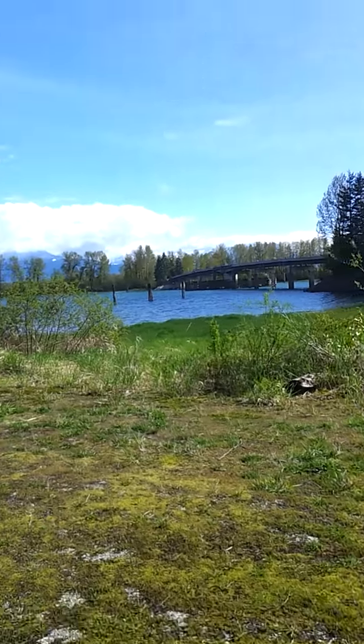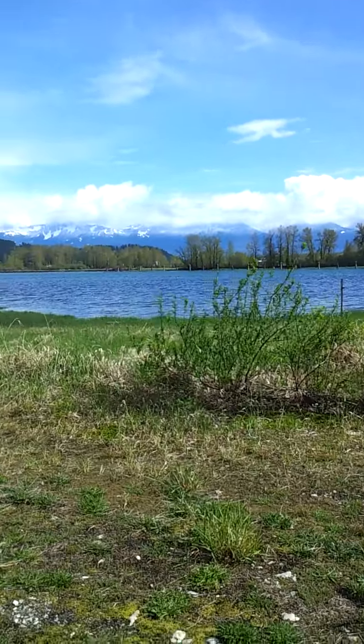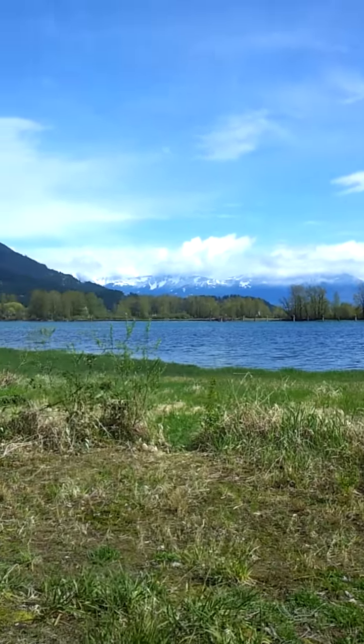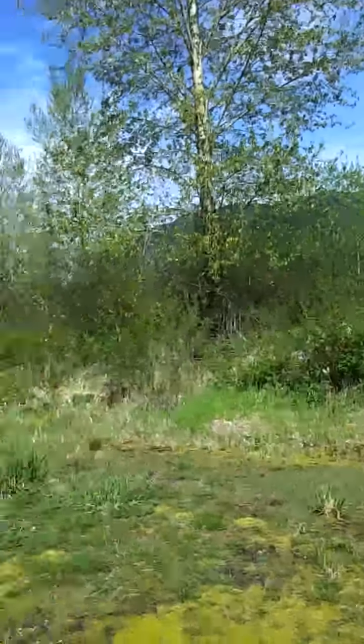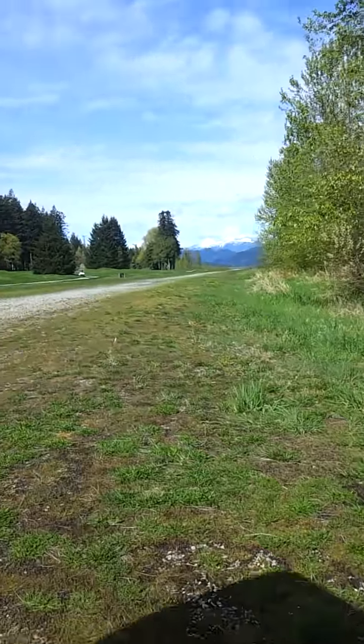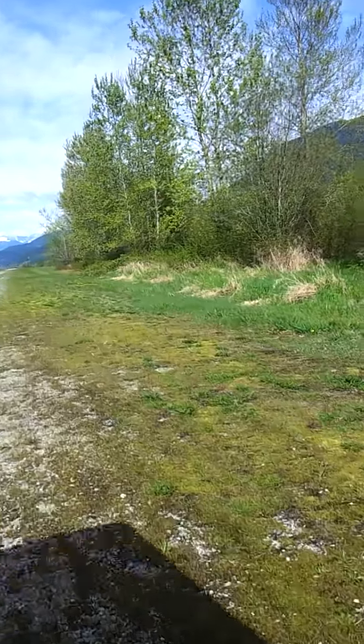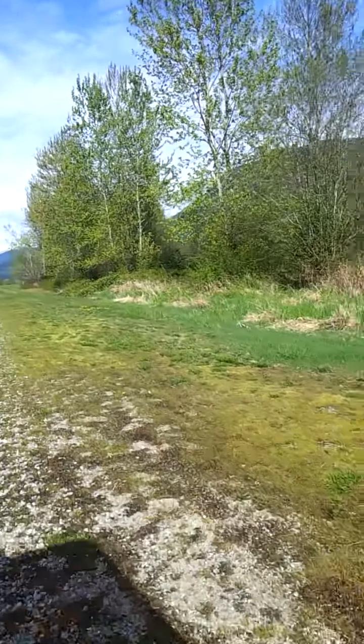Look at that amazing airstrip. It's just stunning, just spectacular. We're going to make like we're an aircraft and drive along this airstrip, which is 2,100 feet long for those of you who are aviation experts and pilots.